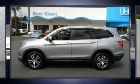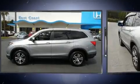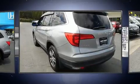Get excited about the 2016 Honda Pilot. It features a front-wheel drive platform, an automatic transmission, and a 3.5-liter six-cylinder engine.